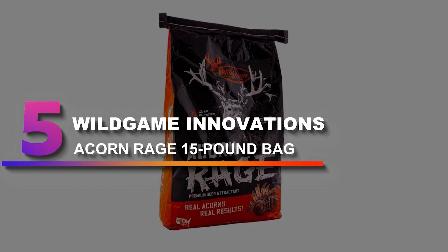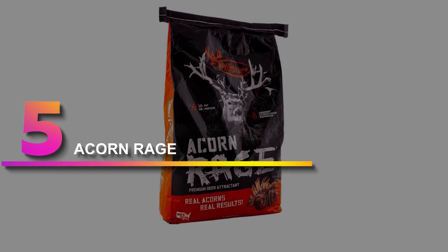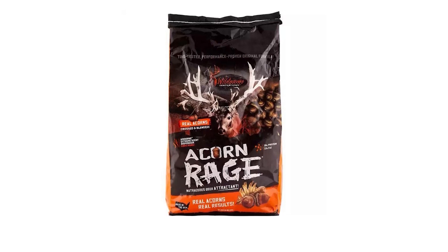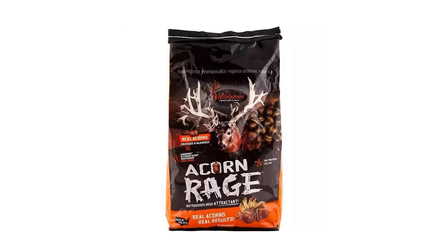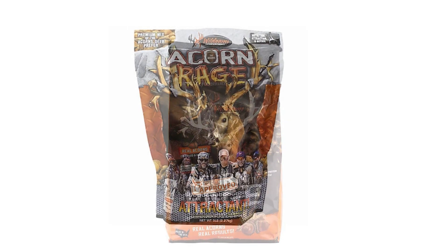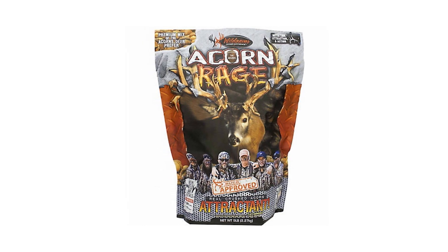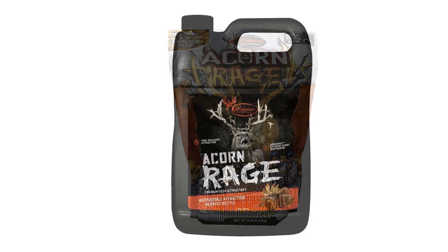Number 5: Wild Game Innovations Acorn Rage 15-Pound Bag. Acorn Rage is another top pick for deer food attractant — some staff members will only use this bait in front of their deer stands. Acorn Rage is made from real acorns mixed with roasted soybeans in a combination that deer just love. Wild Game Innovations also uses their proprietary Airborne Technology, which disperses scent quicker and at longer range than other deer food attractants on the market.